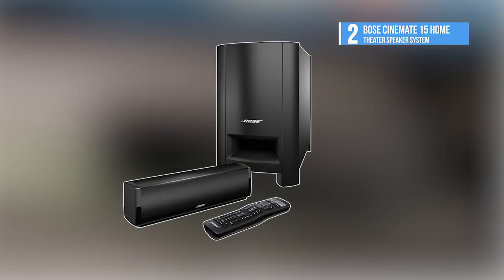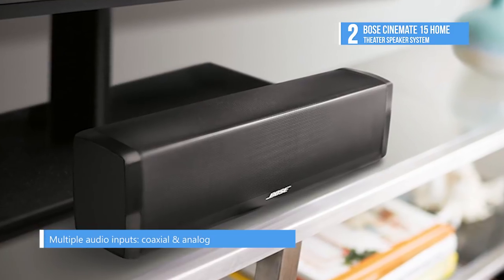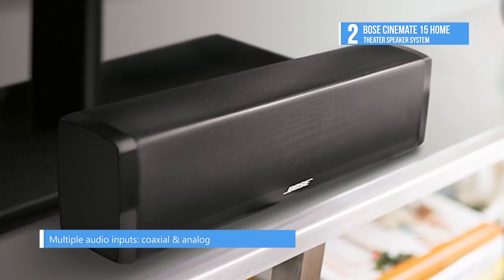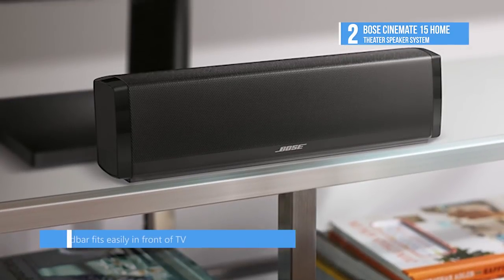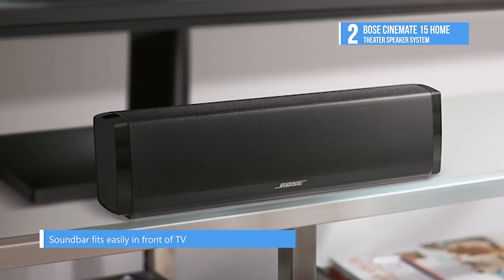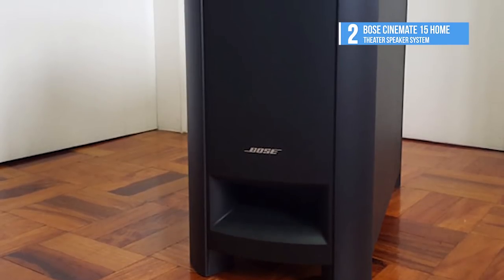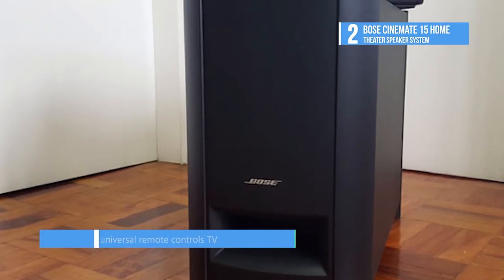Runner up on our list is the Bose CinemaMate 15 home theater speaker system. This is one of the simplest and best performing soundbar systems from Bose. The CinemaMate 15 system delivers sharp, full audio with deep bass you may have never heard from TV before. The four-element speaker array inside works with Bose TrueSpace signal processing to spread sound well beyond the speaker itself, creating an effect more like being in a theater — even making video games feel more immersive.